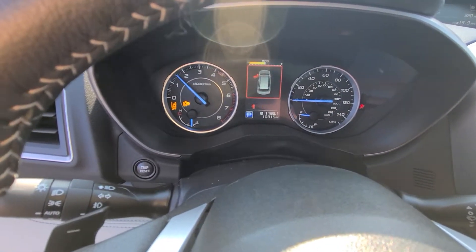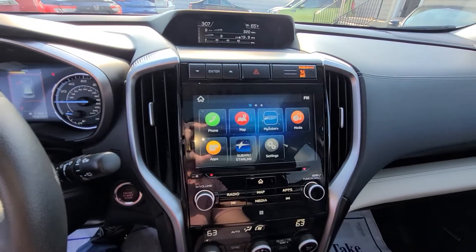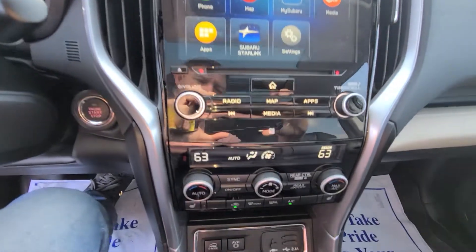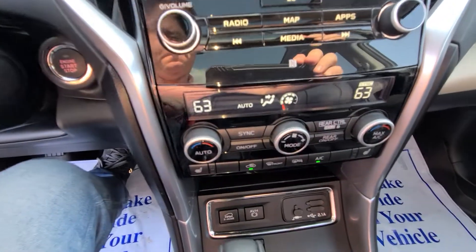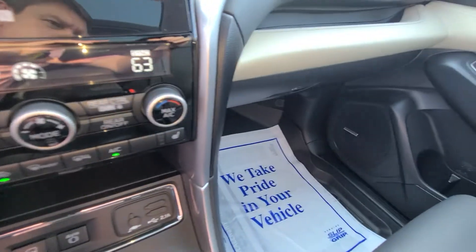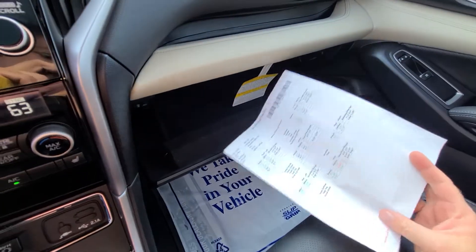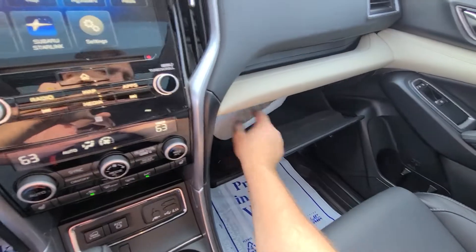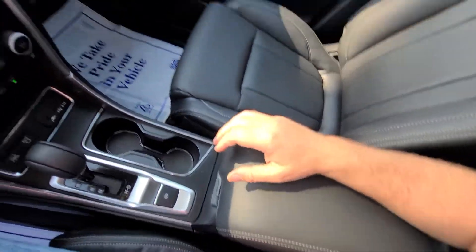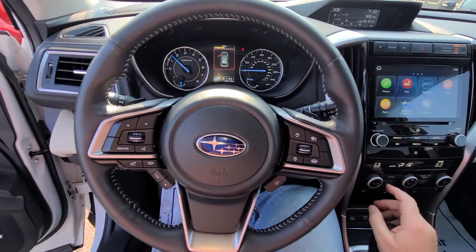10,315 miles on the clock, full tank of gas. We also have a printout from the computerized alignment rack, just to let you know there aren't any hidden suspension problems — caster, camber, toe — everything is set to manufacturer specs.